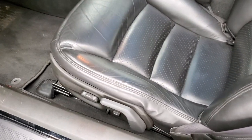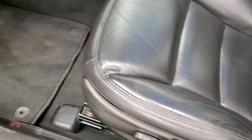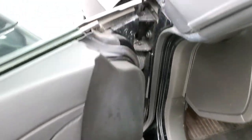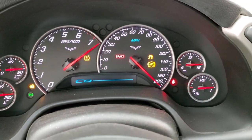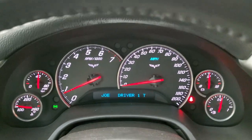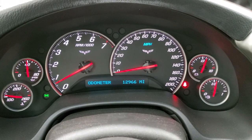Inside, you get the black leather interior, power driver's seat, no rips or tears on the seats — it's in really nice shape. Factory floor mats, power windows, power locks, power mirrors. This is an automatic. Starts right up, no check engine lights or anything like that. And this car only has 12,966 miles.